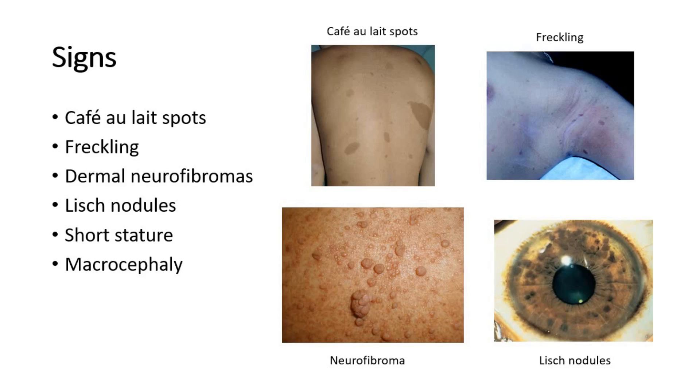The next picture shows axillary freckling. This freckling typically presents in skin folds such as the axilla, the groin, neck base, or submammary area, and is usually present by age 10. The third picture shows neurofibroma — small gelatinous nodules which appear at puberty.